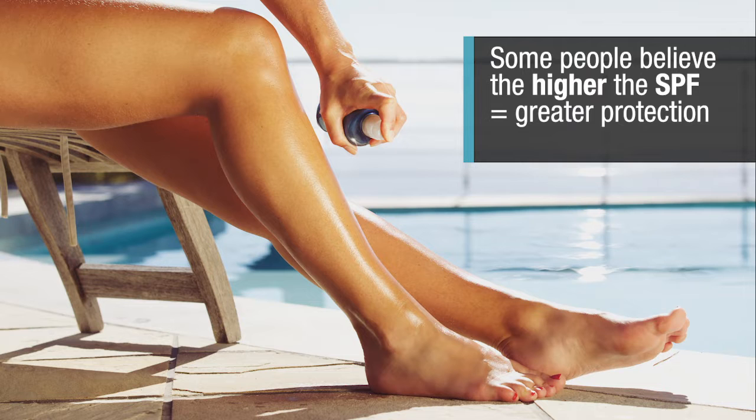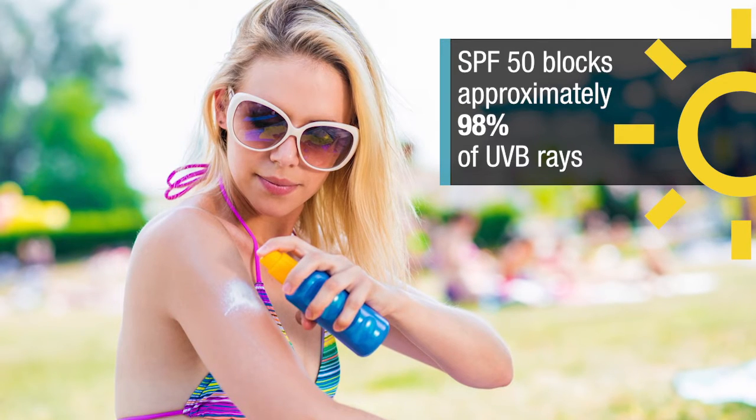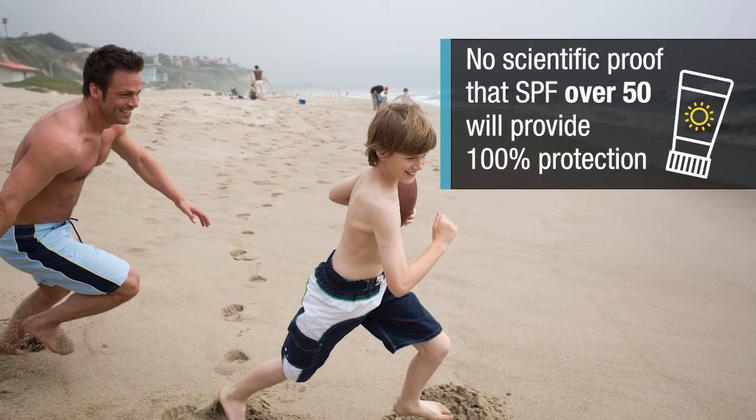Some people believe the higher the SPF, the better the protection. SPF 50 blocks an estimated 98% of UVB rays, but there's no scientific proof that an SPF higher than 50 will provide 100% protection.